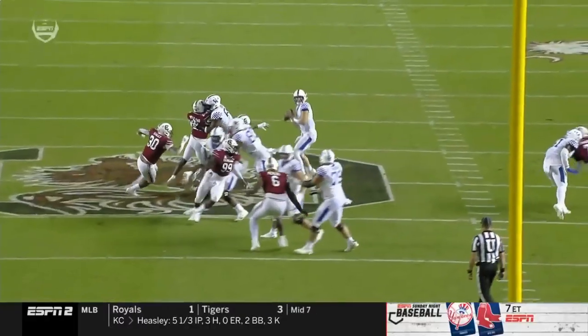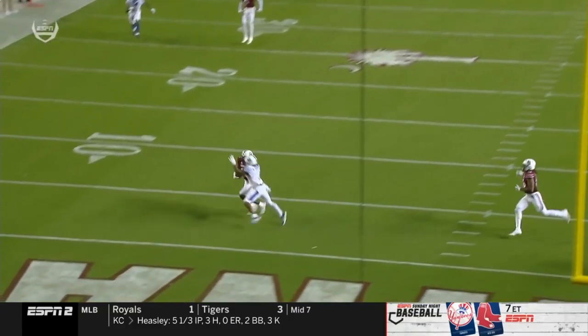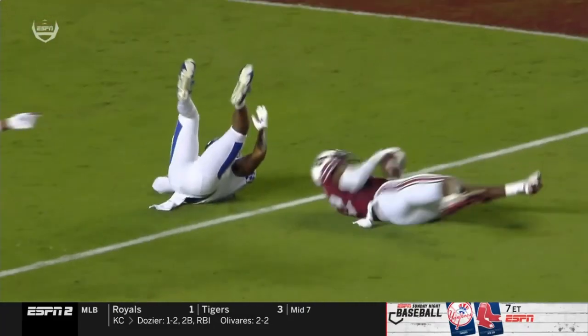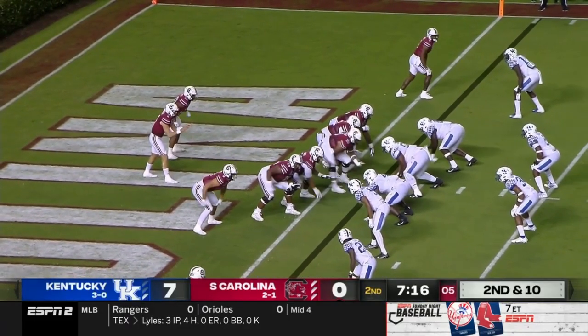Roderick was over top of Robinson, who's running the post route, and then Foster comes from the far side, playing Robinson inside and outside. And that's something that South Carolina did not do well in coverage a week ago.